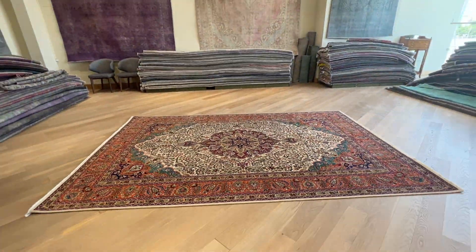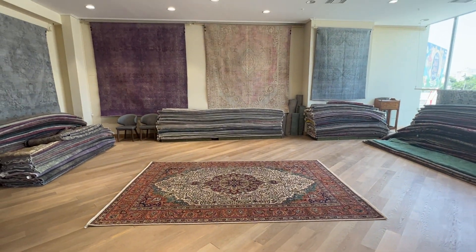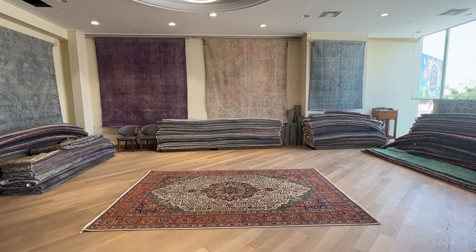These are made to last a lifetime. If you have any questions about this carpet or any of our carpet collection, feel free to contact us.